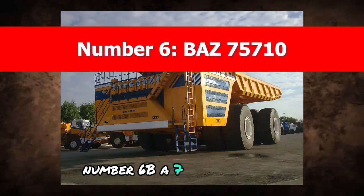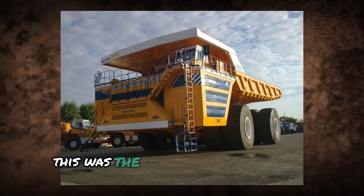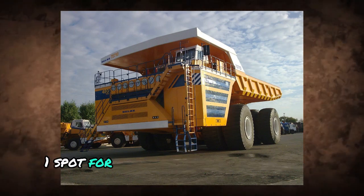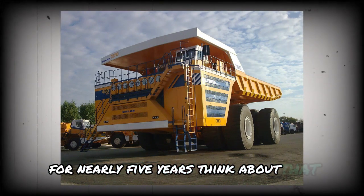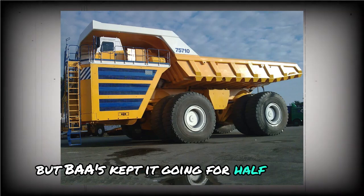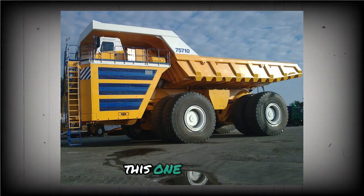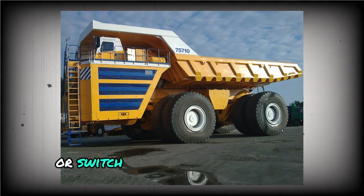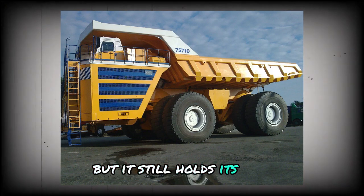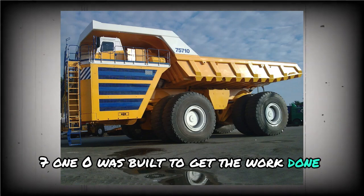Number 6: BA 75710. The BA 75710 had a payload limit of 450 tons and held the number one spot for the largest mining truck on earth for nearly five years. What makes this model stand out even more is its engine setup: unlike most trucks that rely on a single diesel engine, this one has two. You can run both when hauling max loads or switch to one when the weight's lighter, giving you flexibility depending on the job. It's no longer the biggest truck around, but the BA 75710 was built to get the work done and do it fast.